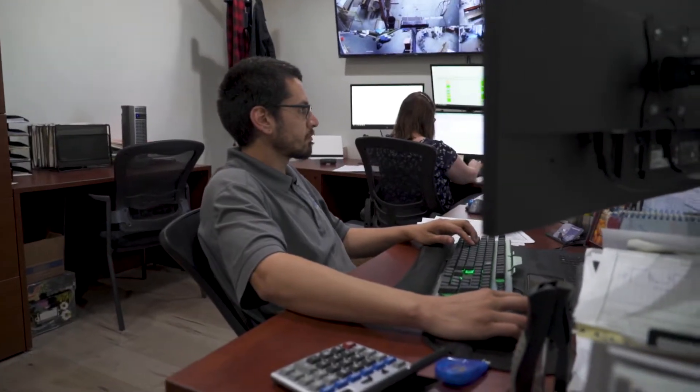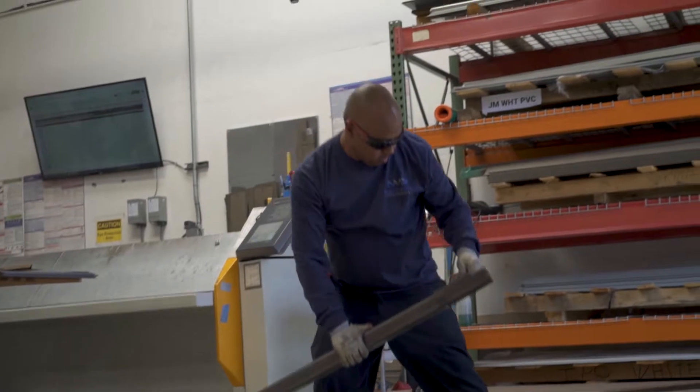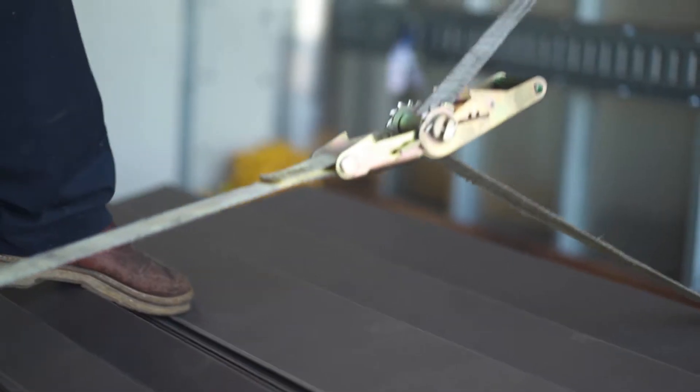One thing that sets us apart here at Navpoint is we take each and every job seriously, and that impacts your process. We take pride in being responsive to any issues that may arise. We provide a full delivery service so that you don't have to have your guys sitting around waiting on material.